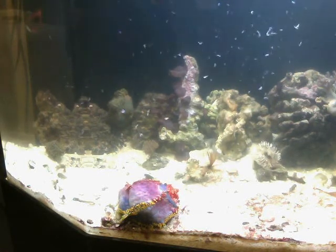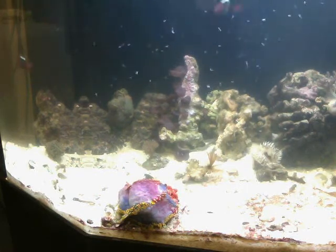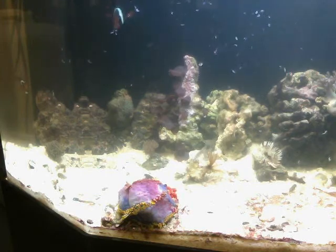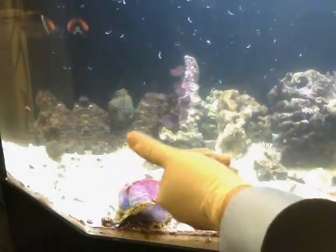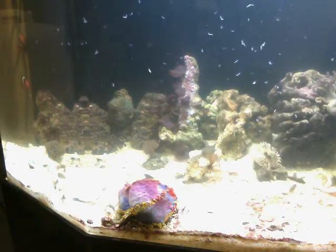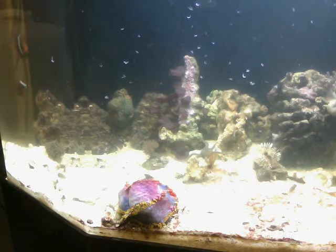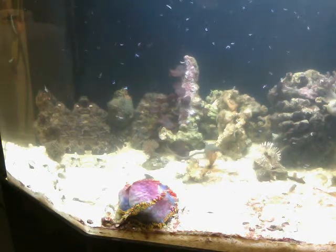Here comes the serpent star — he usually does come out. He tends to hang out behind the rocks, but you can see him right over here. He's coming out right now. Let's see if we can get him to come out a little bit more. There he goes — he's coming over to the polychaete worm.